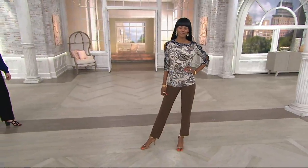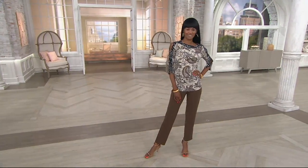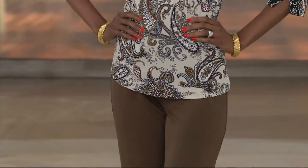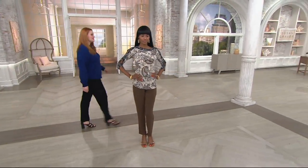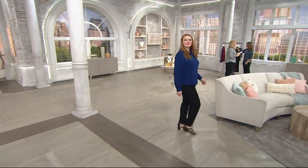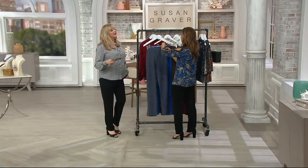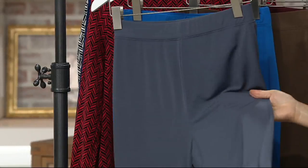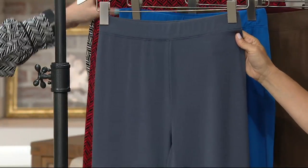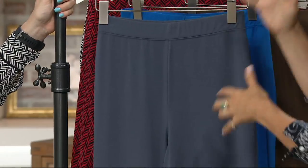Our liquid knit straight leg pants come in regular and petite, and they couldn't be more comfortable and flattering. They will take you day to evening. The QVC price on this is $46, two easy pays of $23. If you have the Q Card, three easy pays of about $15.34. It's also a buy more, save $4 — $46 for the first pair, $42 for each additional one. Petite 28½ inches, regular 31 inches. It's one of the most popular trousers in my collection — liquid knit, a trouser-weight liquid knit, now called the essential.